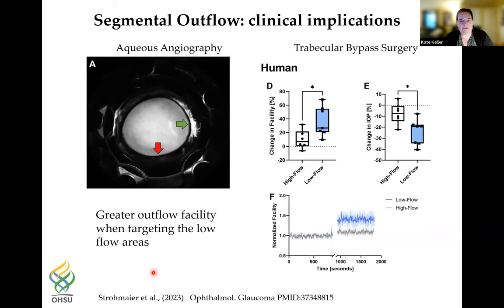This can have clinical implications. Work done with Alex Wang's group — Fiona was on this paper — used aqueous angiography to identify high and low flow regions. Alex was performing trabecular bypass surgery and found that targeting the low flow regions actually gives greater outflow facility. Studying segmental outflow at the basic research level can inform where the best location would be to perform surgical interventions.